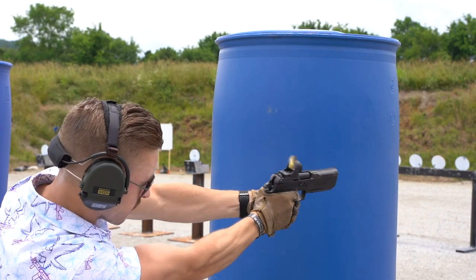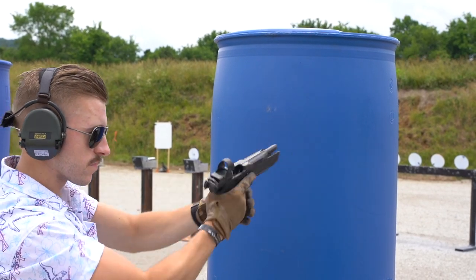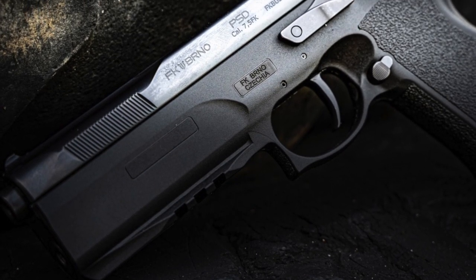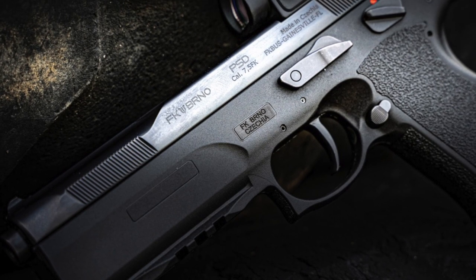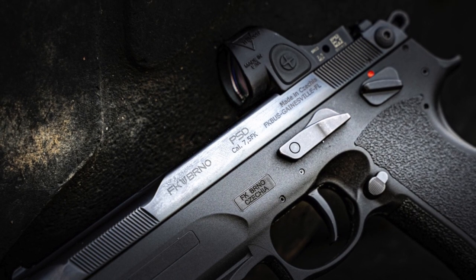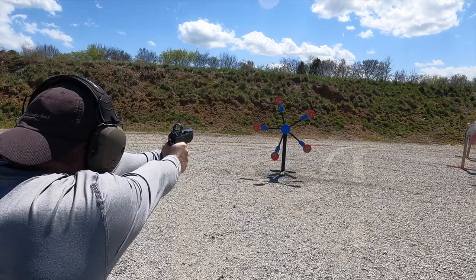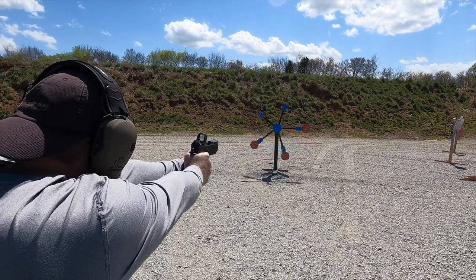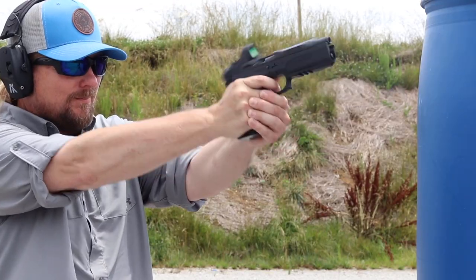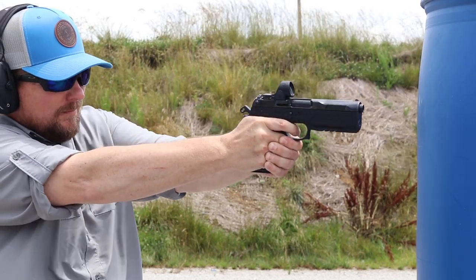The FK Brno PSD also comes with another set of iron sights — kind of like a ghost ring setup. But I feel if you're really going to take advantage of what the FK Brno PSD can do, you really need to put a red dot on it. The PSD utilizes a very unique mounting system to cover the majority of popular optics on the market, and it keeps them very flush to the top of the slide without the use of plates. The PSD is a pleasure to shoot and recoil is very manageable even in the powerful 7.5 FK, and gets more manageable as you go down to 10mm — it almost makes 9mm feel like you're shooting a .22.